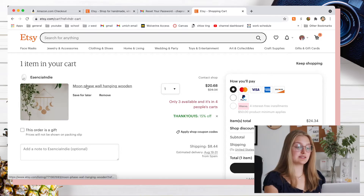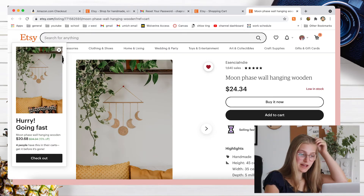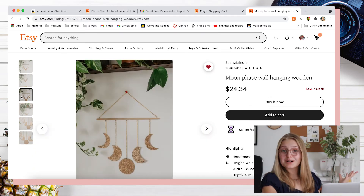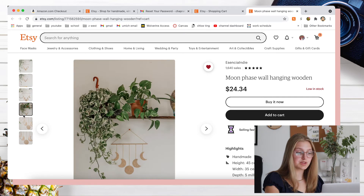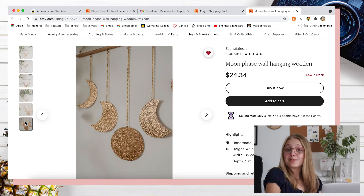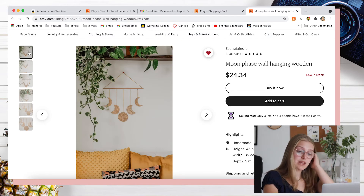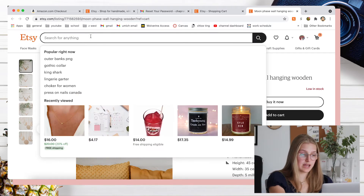Next store we're going to is Etsy. I already have one thing saved in my cart — I think this is so cute. It's a wall hanging of the phases of the moon. It's gold — we already talked about how I'm doing a gold theme. I just think this is so cute and would go so well with the rest of my decor. It would look really cute either above my desk or above my bed. So I'm going to keep this in my cart, but I'm also going to get a phone case.